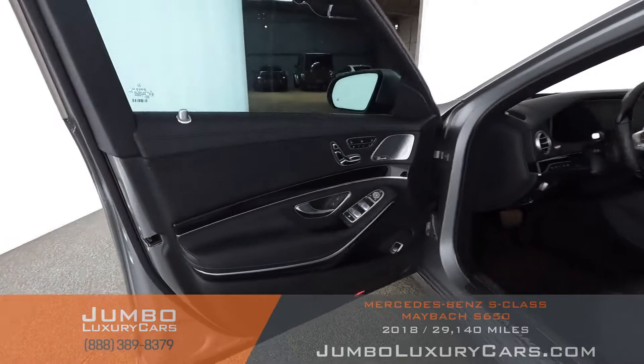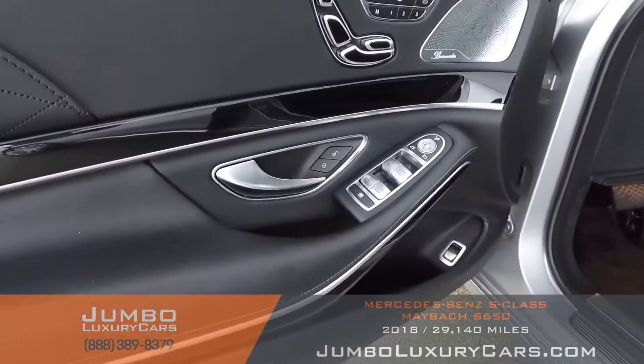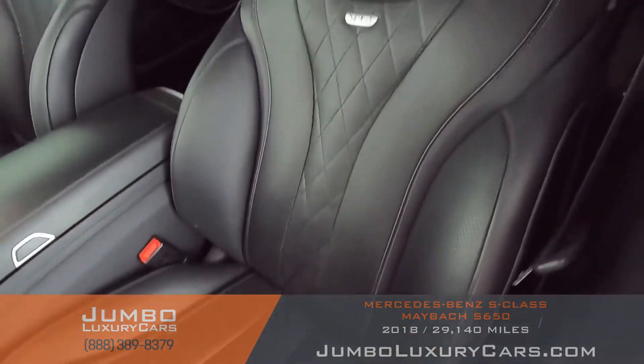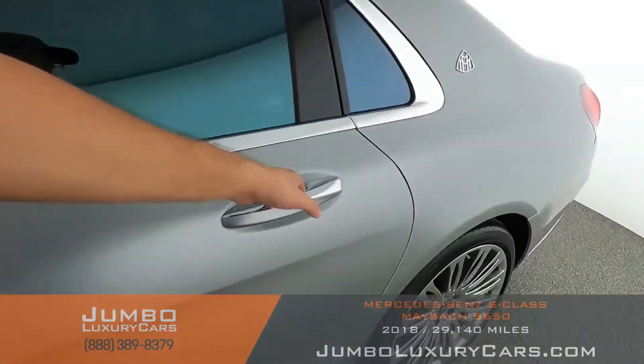Now let me show you the beautiful interior — all black with a little bit of chrome highlights. Here it looks intact, low signs of damage, no wear and tear, very very nice interior. Let me show you the back.